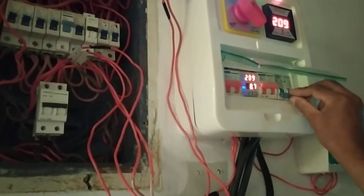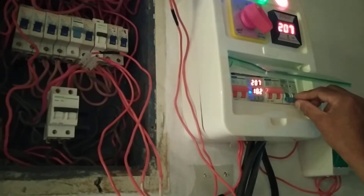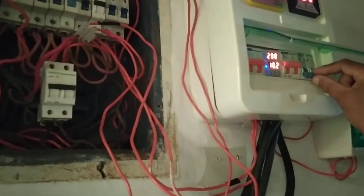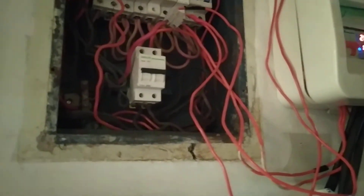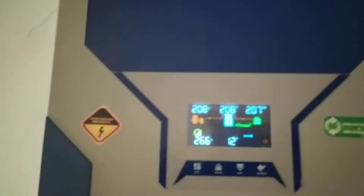How much does the motor take — the motor is 2 kilowatts. 10.3. So, 2000 watts. 1000 watts, it will be multiplied by 200, right? The watts multiplied by amperes.